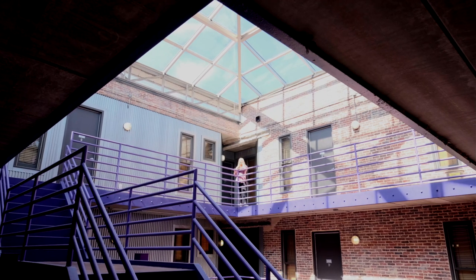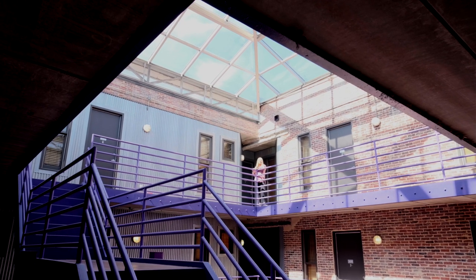Thanks so much for touring with us here at The Warehouse today. And if you're ever in the neighborhood, feel free to stop by and say hello.